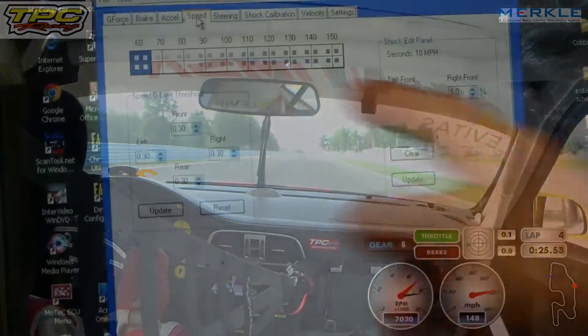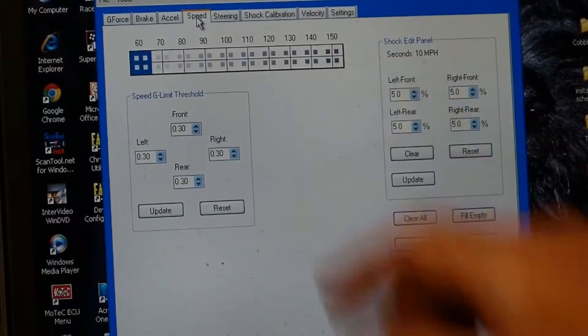It knew we were going faster, so it threw 10% of damper in there because we don't want it to float around.